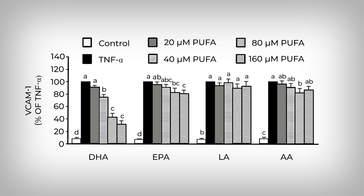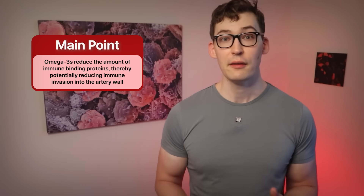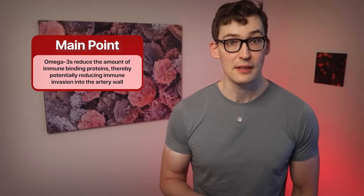Clearly, we see a dose-response reduction in VCAM-1 when omega-3s are present, especially with DHA, known as docosahexaenoic acid. This offers evidence that in a strong pro-inflammatory environment, like that seen in unstable plaque, omega-3s can reduce the adhesion proteins that allow immune cells to invade into the plaque. Pretty neat, isn't it?